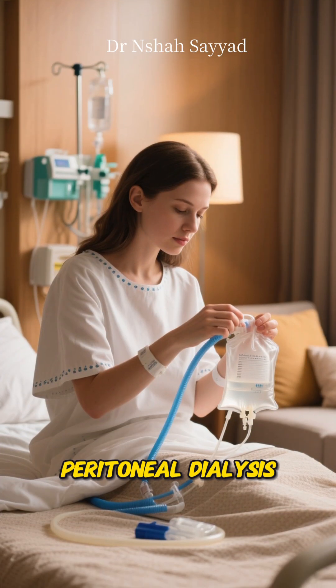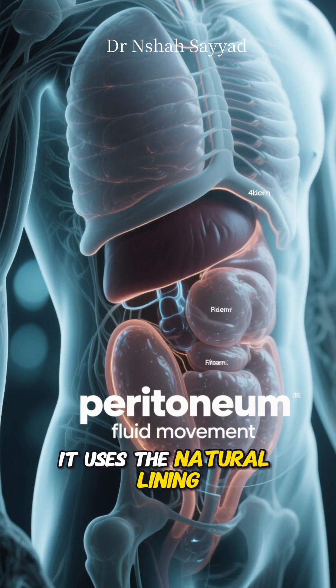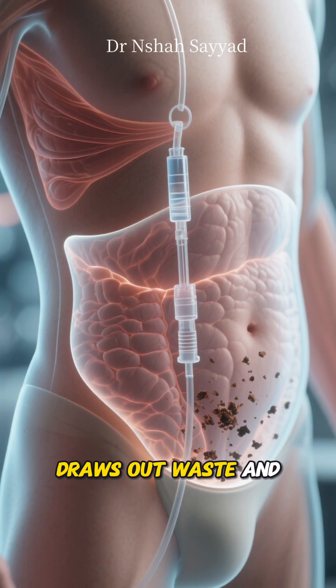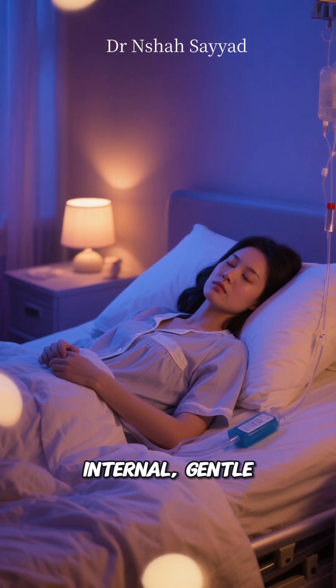The other type is called peritoneal dialysis, and it's pretty incredible. It uses the natural lining of your own abdomen, the peritoneum, as a filter. A special cleansing fluid is put into your belly. It draws out waste and extra fluid from your blood, and then it's drained out. It's a more internal, gentle process.